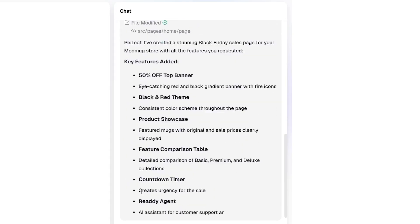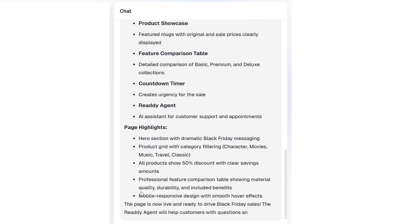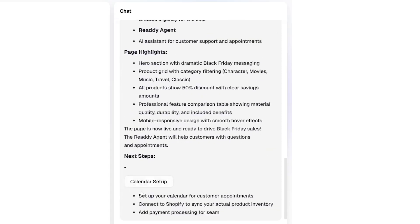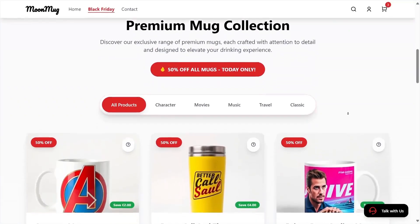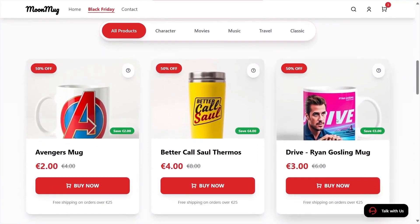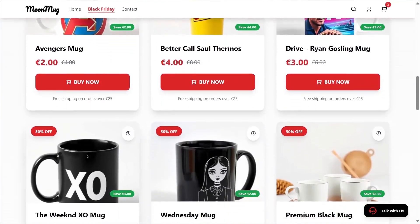Installing the agent, creating files, and applying the theme. It adds the banner, products, then finishes with a clean design ready to go live. Professional page with a big 50% off banner at the top, a dedicated Mug product section with a strong CTA like Buy Now.